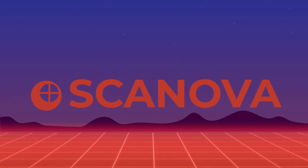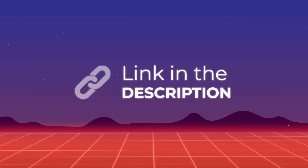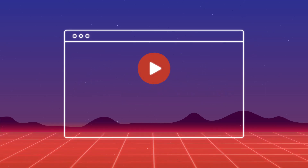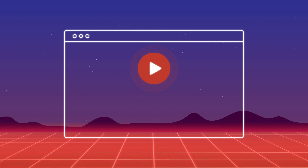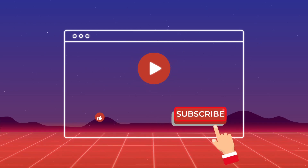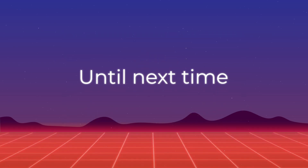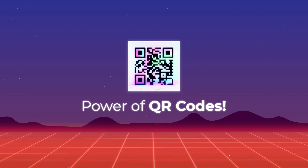Want to know what's possible with Scanova? Just hit the link in the description of the video to know more. If you found this video informative and intriguing, don't forget to give it a thumbs up and subscribe to our channel for more exciting content. Until next time, stay curious and embrace the power of QR codes.